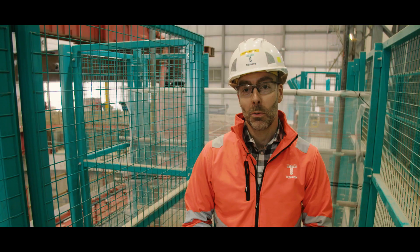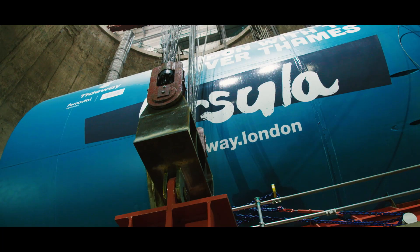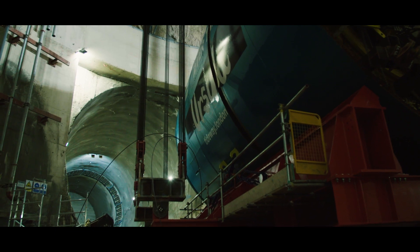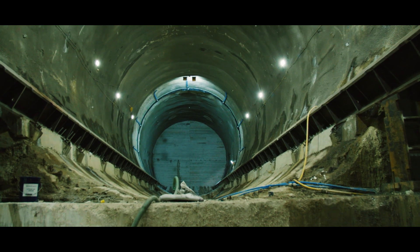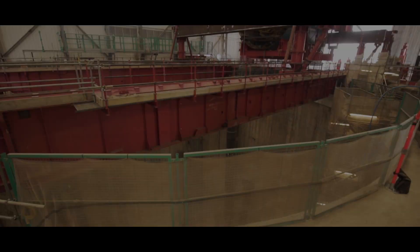The eagle has landed. We've got the first of our TBMs just touching down in the base of our shaft at Curling Street. We know that we're really getting serious now about the start of the tunnelling operations. There's almost 25km of tunnel to be built, and just to be here to see the start of that today is really exciting.